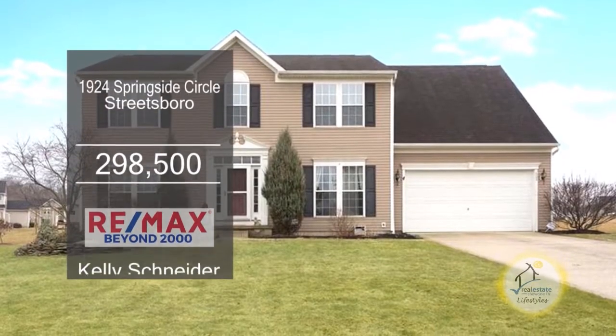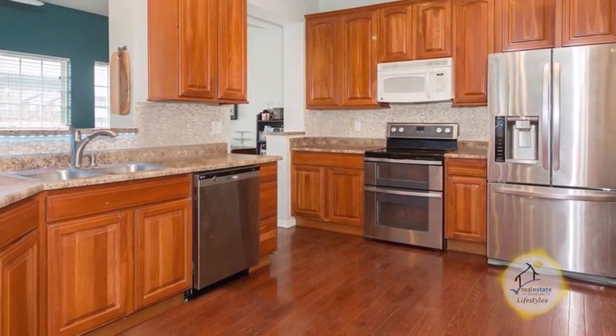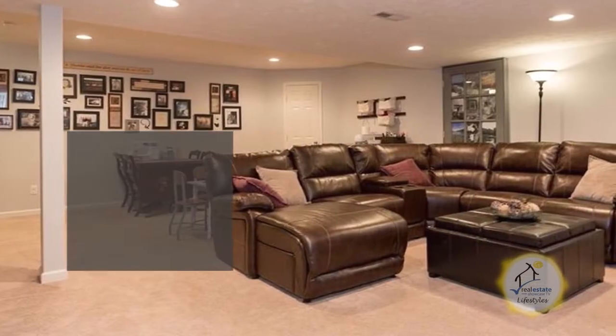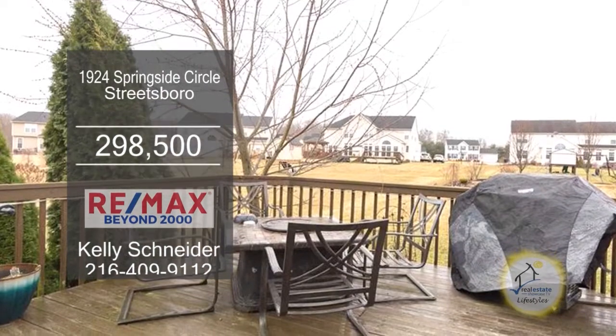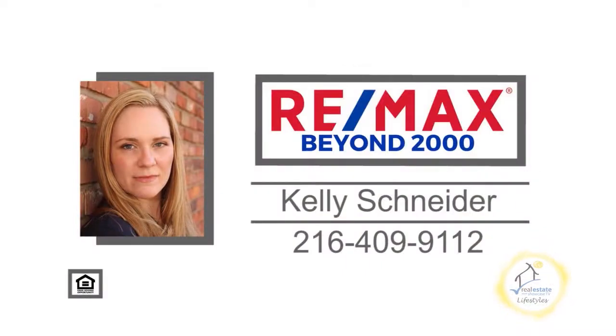This colonial features four bedrooms and three and a half baths. The floor plan includes a cozy living room. The spacious kitchen has an eating area. Off the kitchen, you'll find the formal dining room. The finished lower level is a great place for the kids to play. The backyard has a deck and a new shed. Make an appointment with Kelly Schneider to view this home.